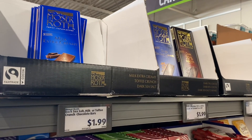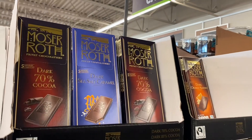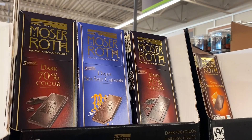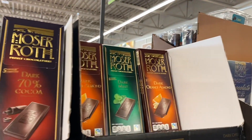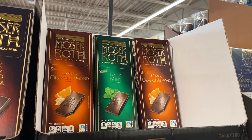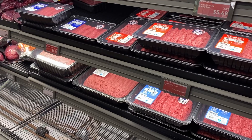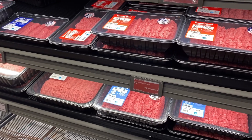There are more chocolate bars for $1.99: milk extra creamy, dark 70% cocoa, dark sea salt caramel — that one sounds good — dark mint, and dark orange almond. They also have a lot of meat on clearance right now, like big packages of 80% lean ground beef for $8.91.